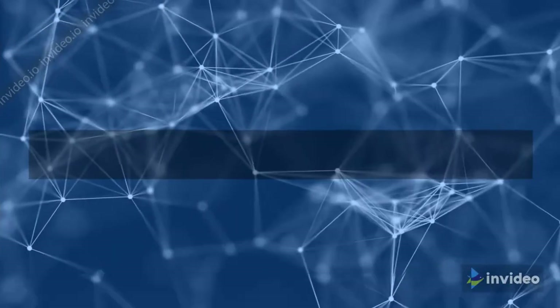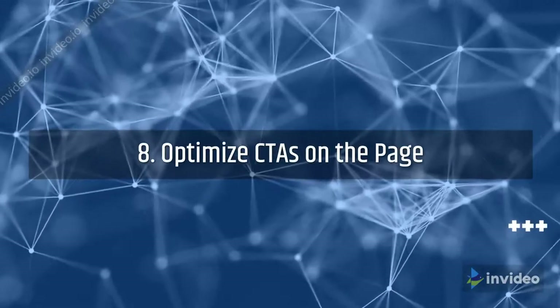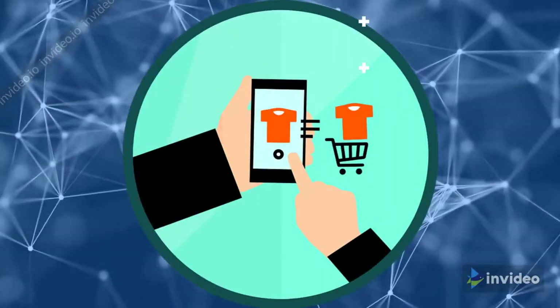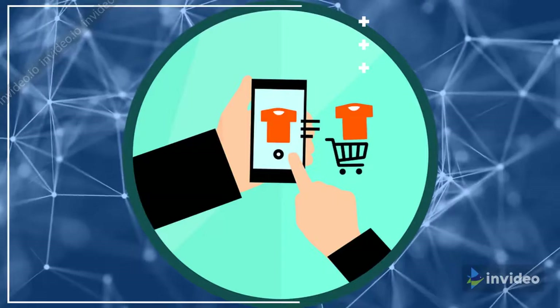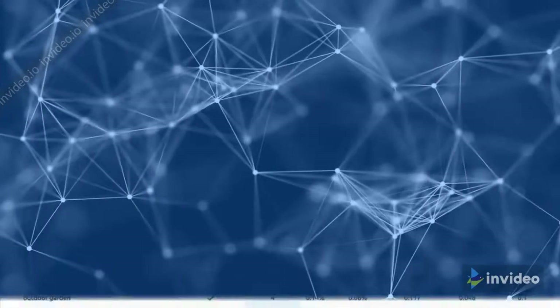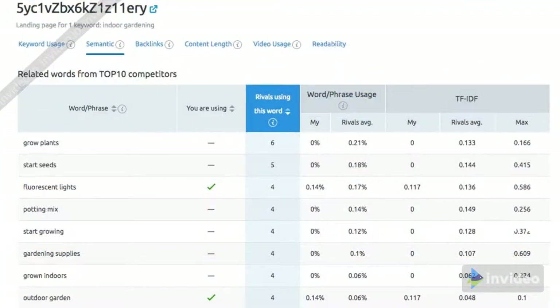Step 8: Optimize CTAs on the page. Motivate visitors to take action on your site through engaging CTAs that provide benefit to your users. Semrush's on-page SEO checker can help you do exactly that, by finding on-page SEO ideas based on the top 10 real-time competitors for your keywords.